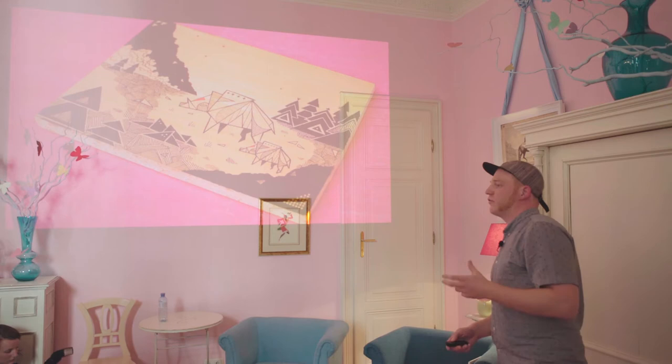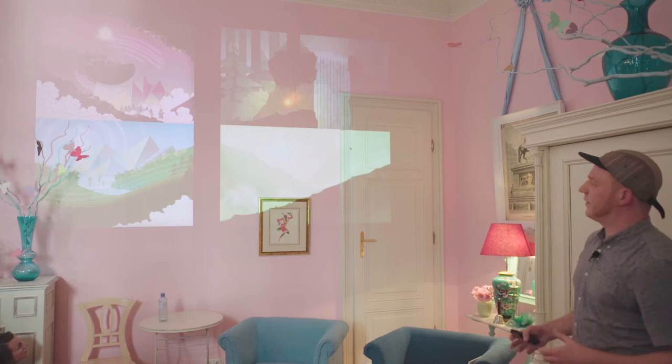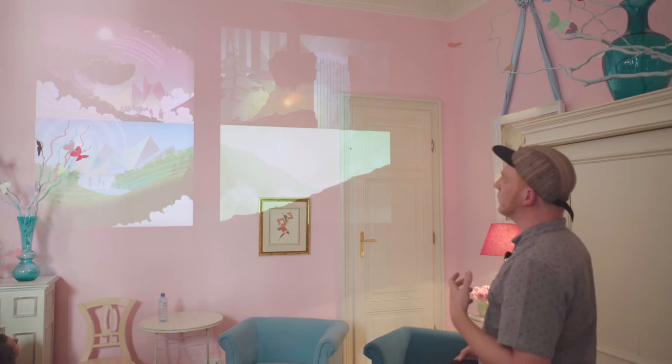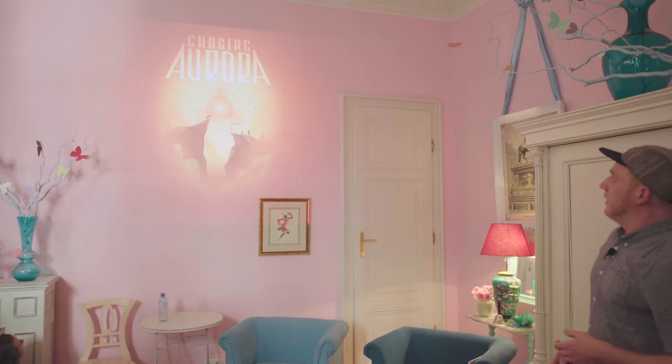Bringing this into a game turned out to be a challenge. The look went through many iterations and adaptations because of the real-time nature of games — you have to work within certain technical limitations. But it was a good base to work with. In the end, both games didn't do as well as we had hoped, financially or critically.